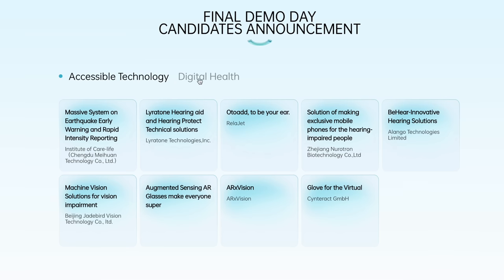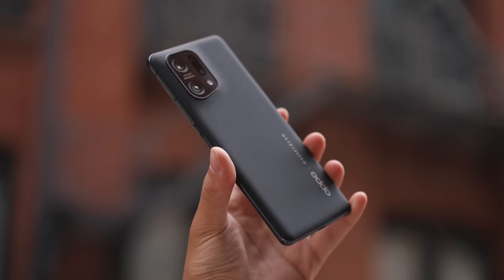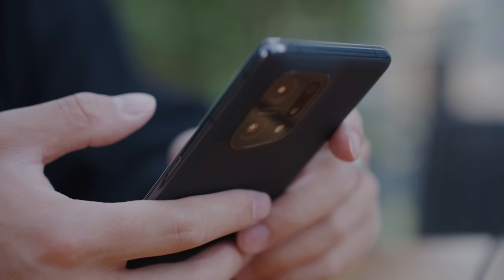Thank you guys so much for watching this video about the OPPO Inspiration Project. We really look forward to continuing our partnership with OPPO and all of their future innovations from both a hardware and software optimization standpoint. As always, if you enjoyed this video make sure you drop a like, enter the giveaway for a smartphone, and I'll see you all in the next one.